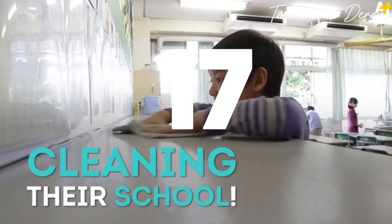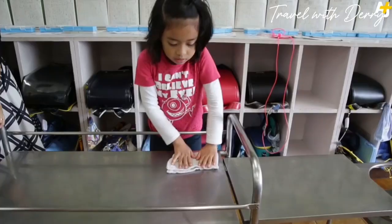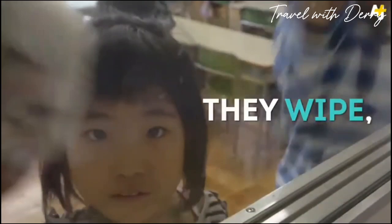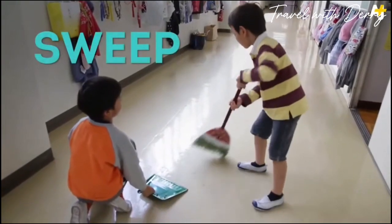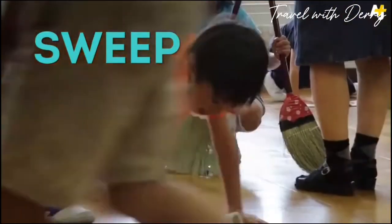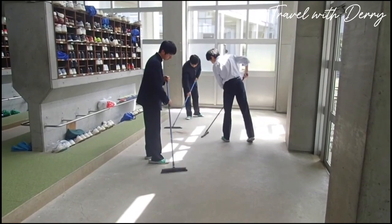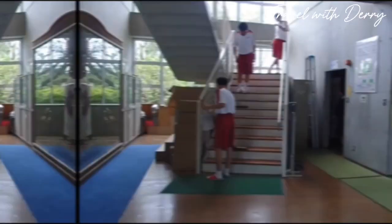Number seventeen: cleaning classes. Japanese schools are sweeping the nation with their innovative approach to education — literally. Cleaning classes are a common part of the curriculum, teaching kids to mop, dust, and even scrub toilets. Teachers believe that these lessons help raise responsible citizens and keep classrooms sparkling.